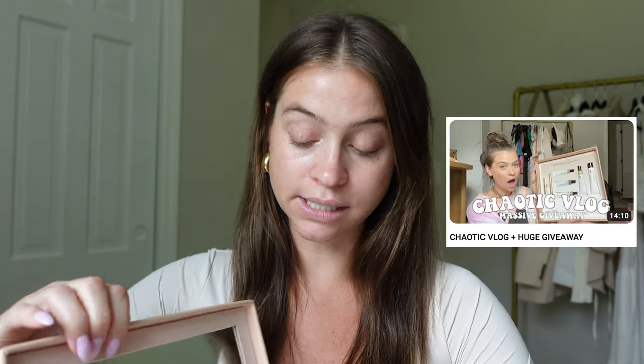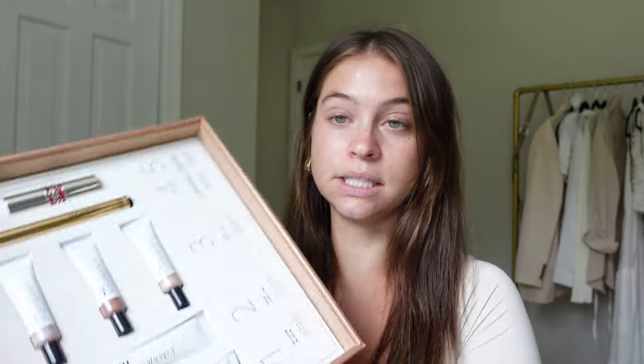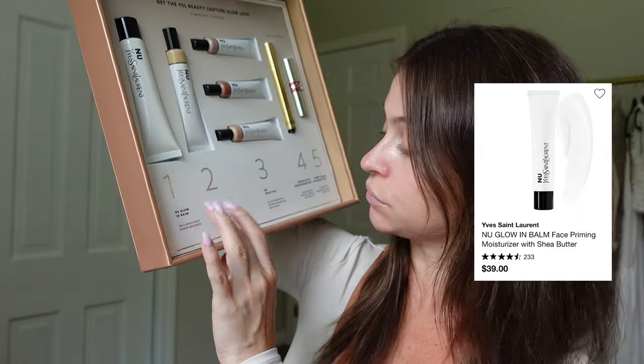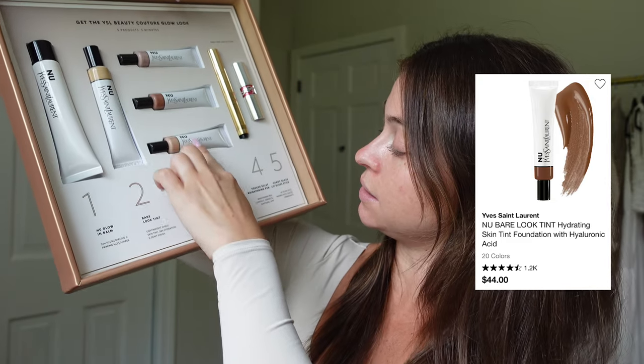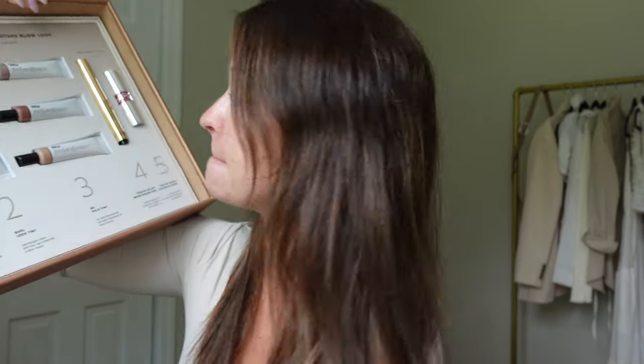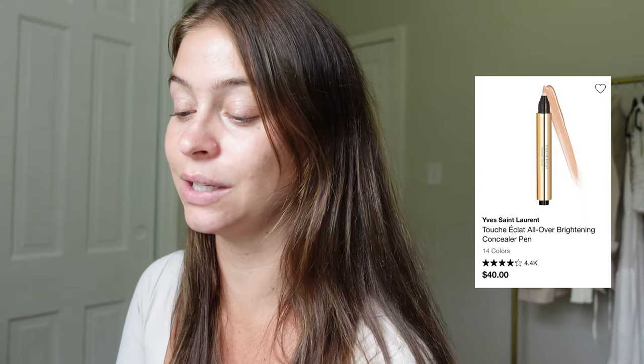If you didn't see my last chaotic vlog, I did a little unboxing of a couple of PR packages that they sent me — which I genuinely can't compute that's happening to me, seems fake. They sent a bunch of the high shine lip glosses that went viral on TikTok because of Alex Earl. They also sent this stunning package where we'll spend most of our time today. It's pretty much everything. They also sent the new Glow in Balm — a priming moisturizer — a Bare Look Tint, the Halo Tint in a couple shades, a concealer pen, and the Candy Glaze.